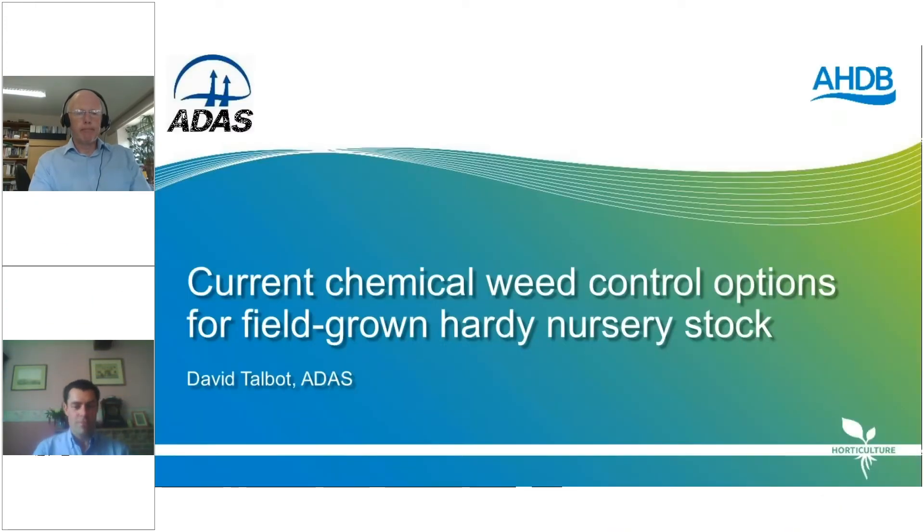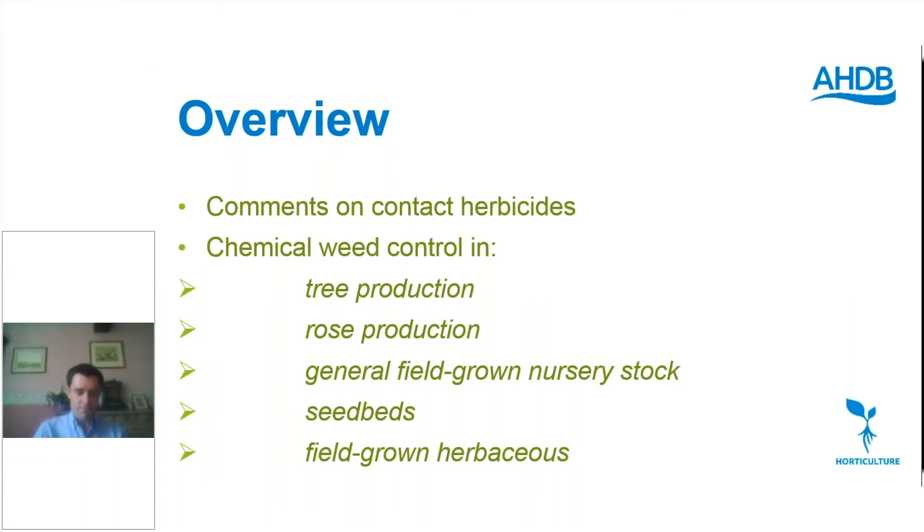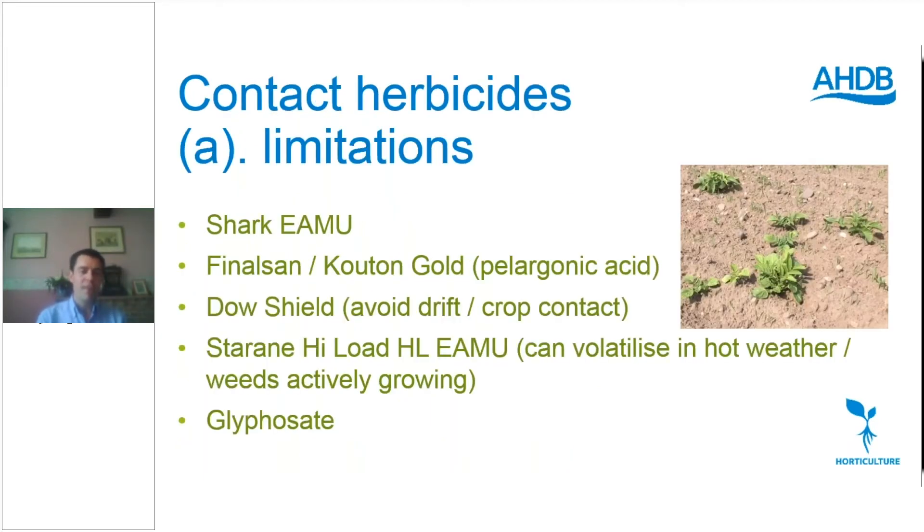Welcome everyone. So an update on chemical weed control options in field-grown hardy nursery stock. An overview of what we're going to cover today: some comments on contact herbicides — there have been some recent changes — and then chemical weed control in various aspects of field production: trees, roses, general field-grown hardy nursery stock, seed bed production, and a little bit on field-grown herbaceous.